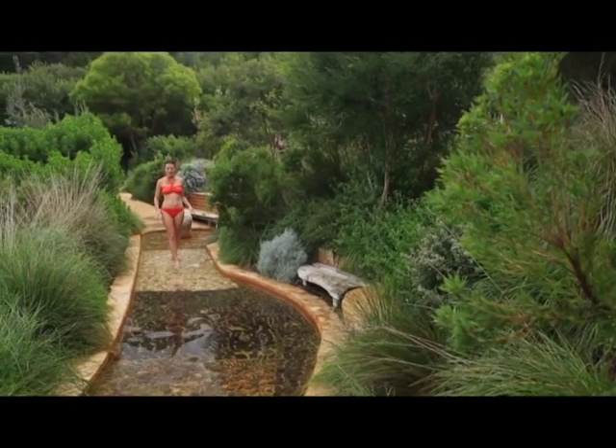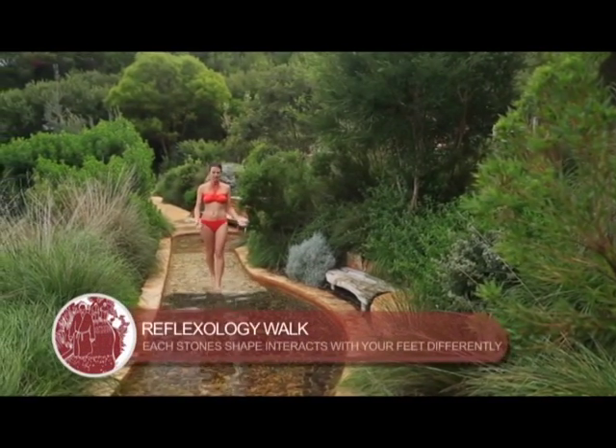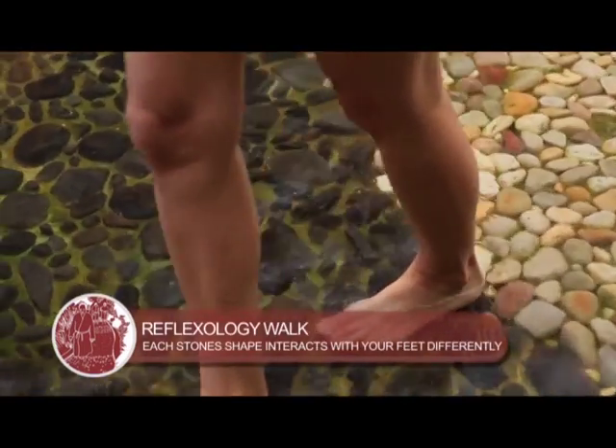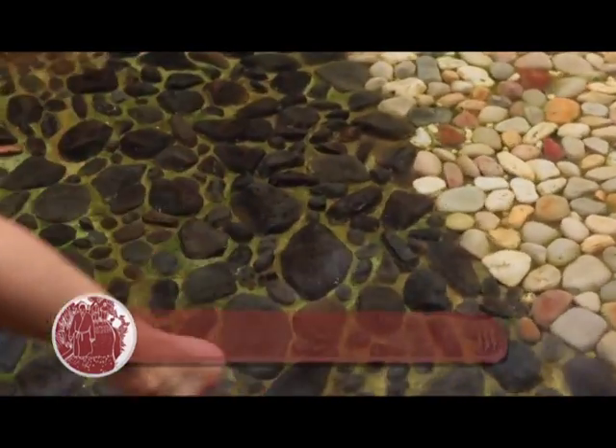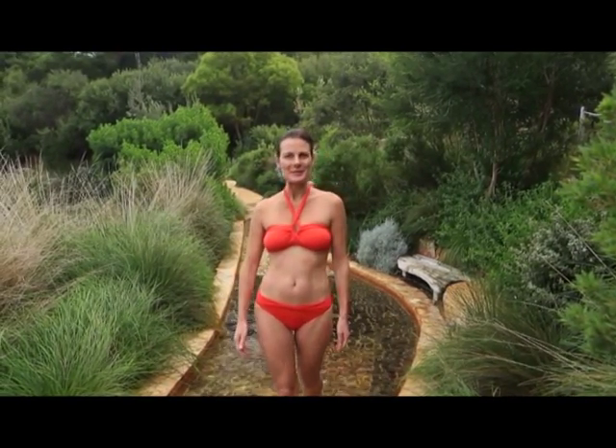The reflexology walk at Peninsula Hot Springs allows you to walk on 10 different kinds of stones, and each stone's shape and texture interacts with the bases of your feet differently. Walk up and down this course as slowly as you can, take a break, and then repeat the process.